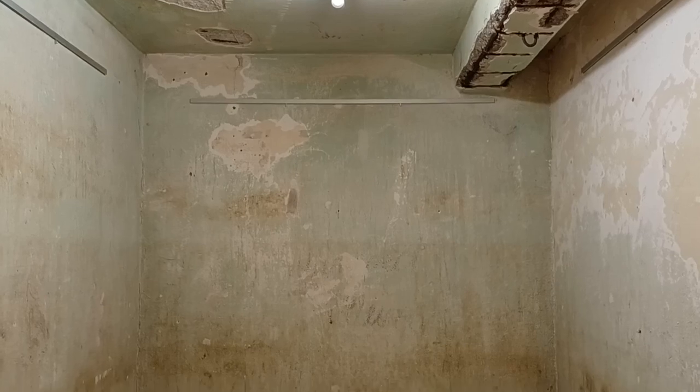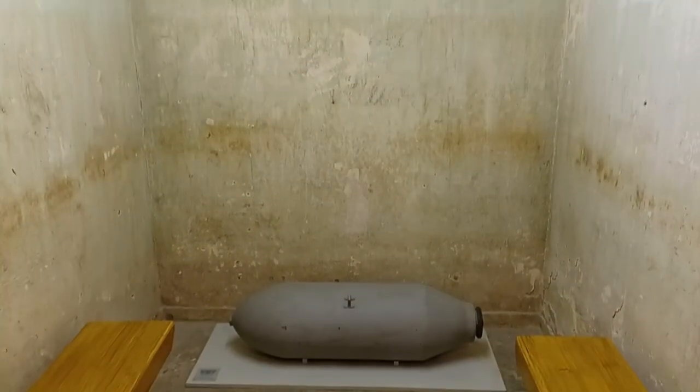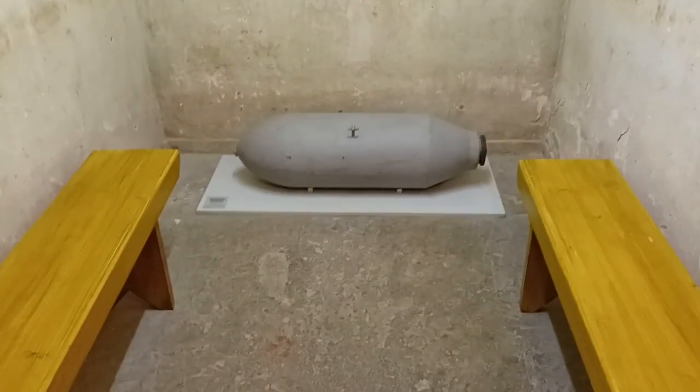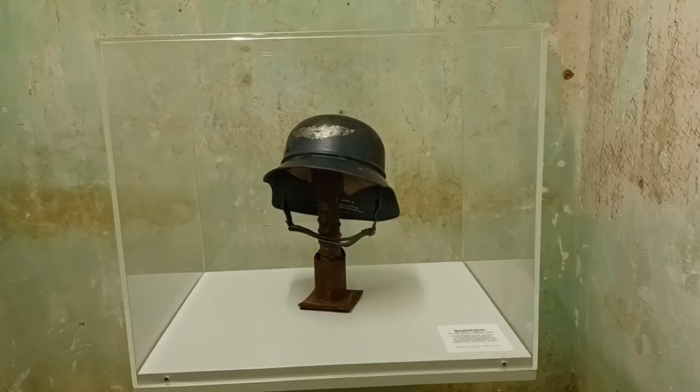Interessant ist das authentische Anschauungsmaterial. Im Museum kann man sich eine inaktive amerikanische Sprengbombe ansehen. Auch weiteres Inventar, wie eine Gasmaske und ein Bunkerkoffer aus der Zeit des Krieges, werden ausgestellt.